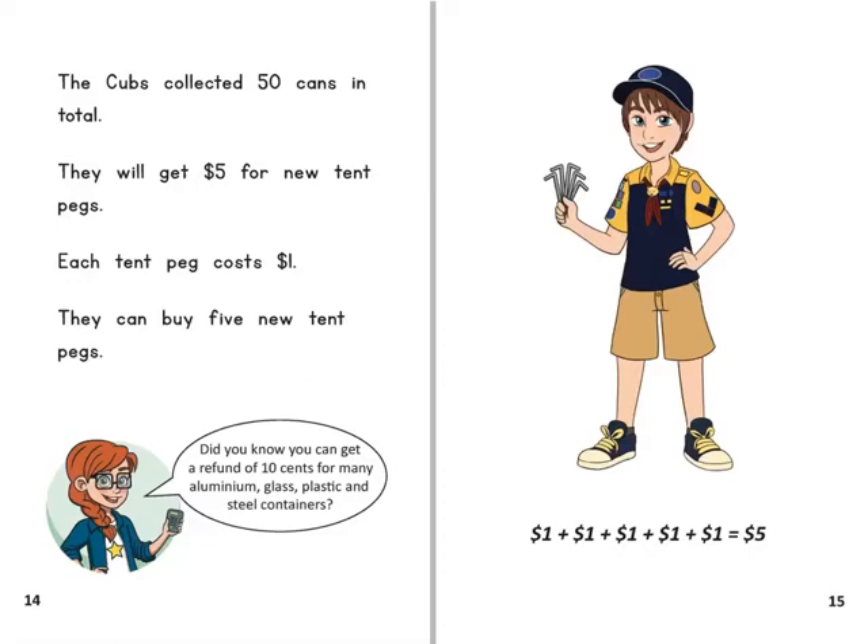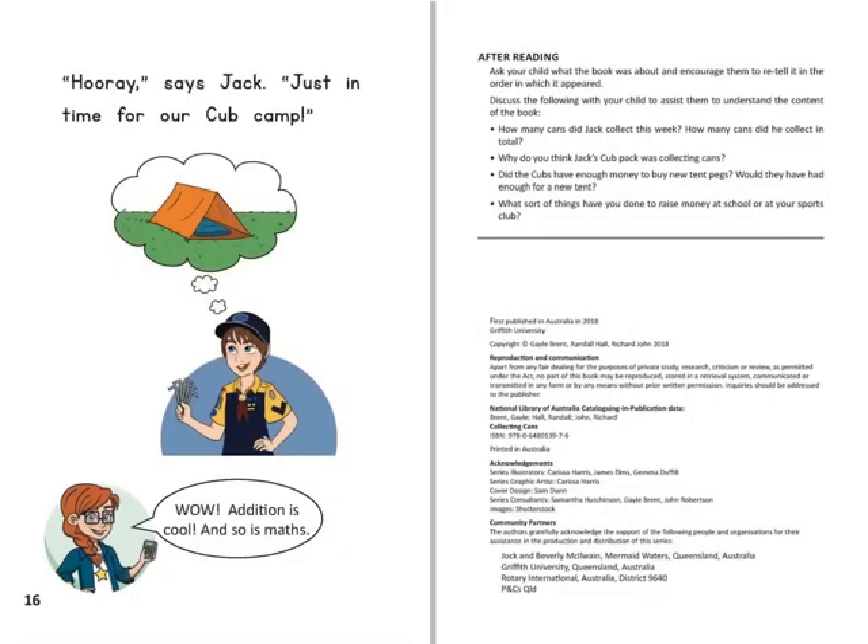Did you know you can get a refund of ten cents for many aluminium, glass, plastic and steel containers? Hooray! says Jack. Just in time for our cub camp.